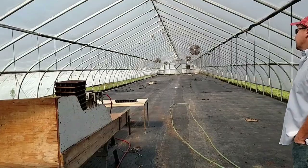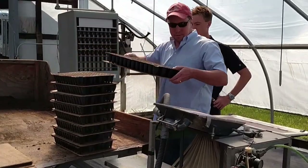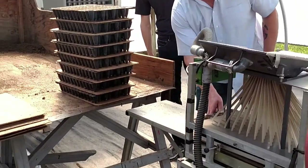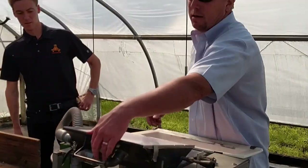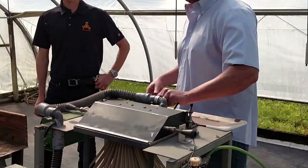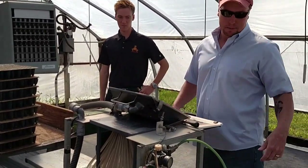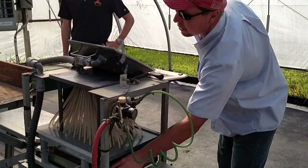First we headed into the greenhouse, empty at this time, since all of the seedlings were now blooming in the adjacent field. Seedlings are moved from the greenhouse to the field after 56 days of growth. Here Brandon is demonstrating how the seeds are placed in the soil trays by machine. Each tray has 96 pods, and the seeds are so small they have to be tinted with red clay in order to see them.